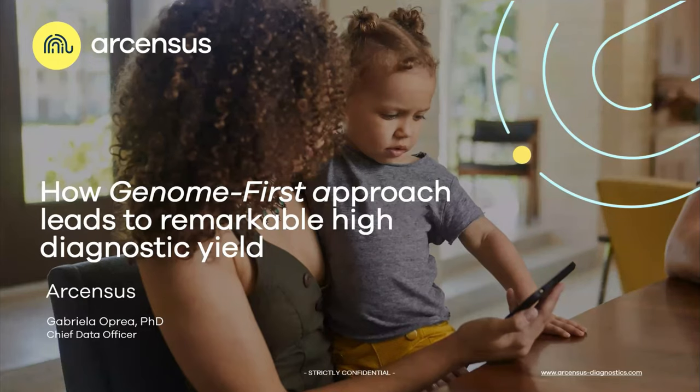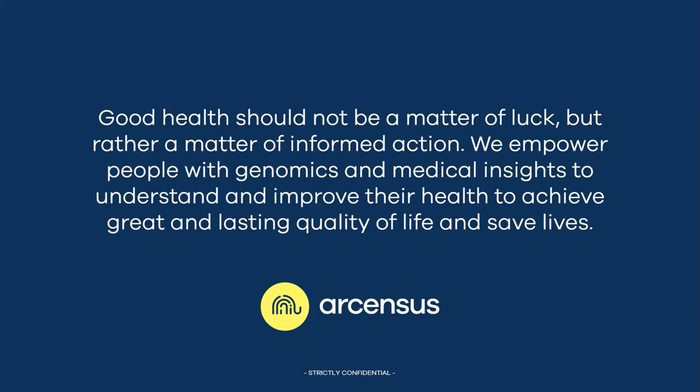Hello and very welcome from my side. This is our first webinar with our census, and I'm really happy that we can share today a very interesting, dynamic but challenging genome-first approach and how this may lead to a diagnostic yield. So what drives us, what motivates us at our census?